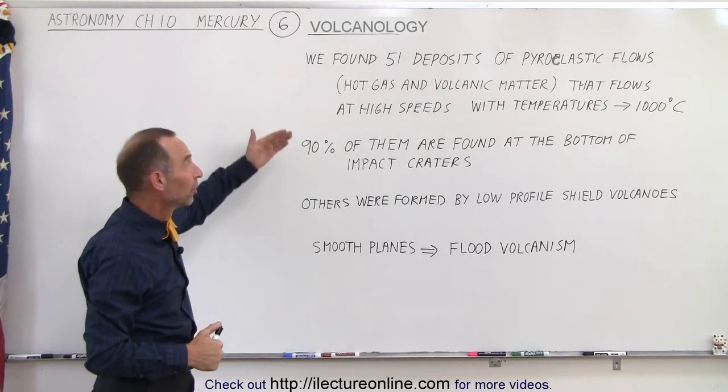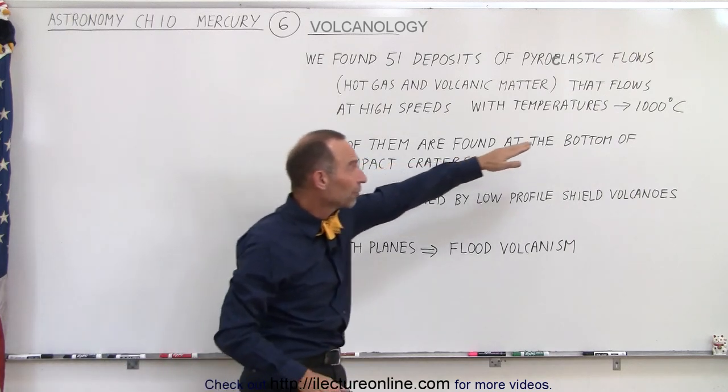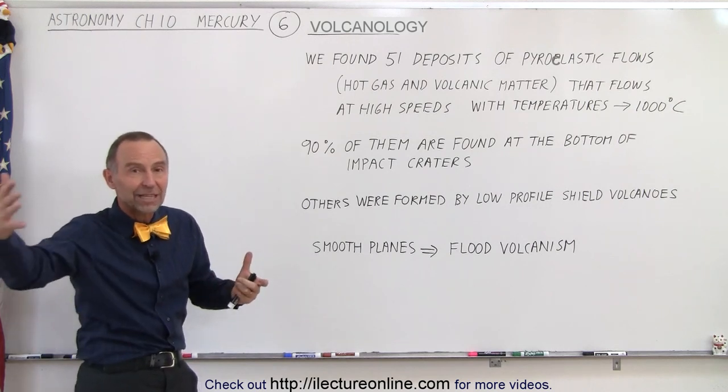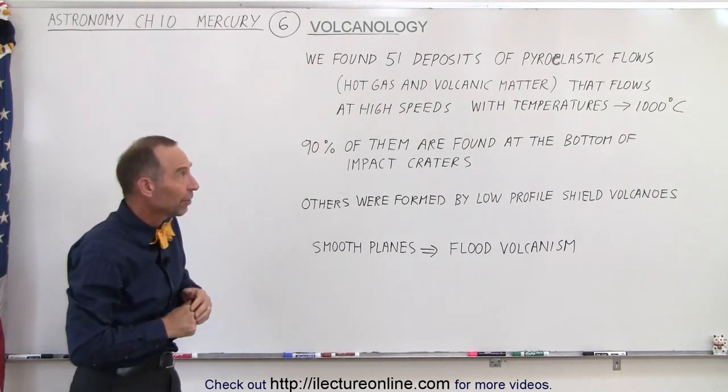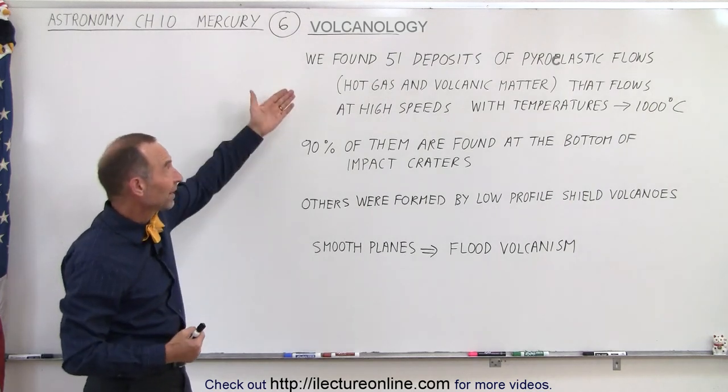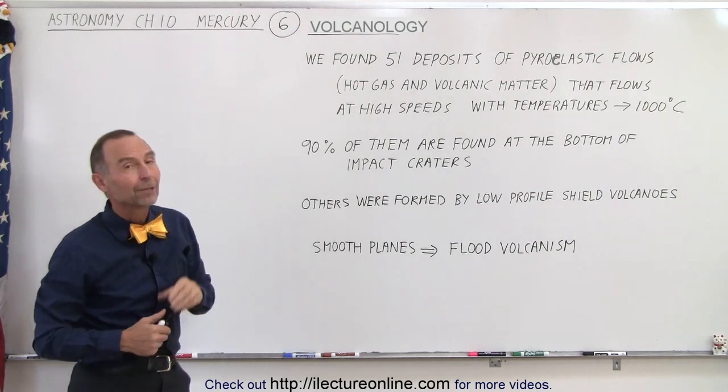Very dangerous, because those gases reach temperatures of as much as a thousand degrees centigrade, and so survival is not likely if you get overwhelmed by those pyroclastic flows. Now those are common on the Earth — they still occur — but we found evidence of 51 of those on Mercury.